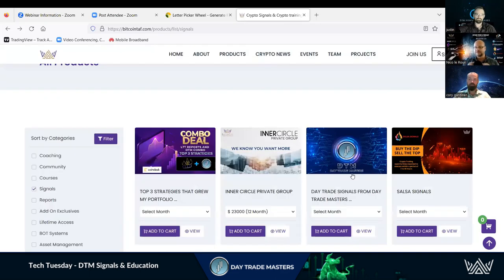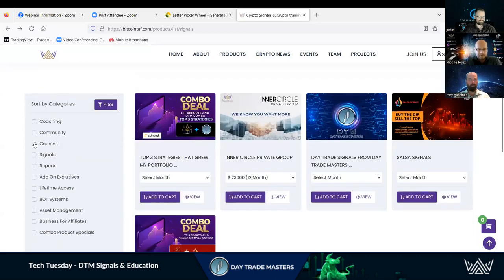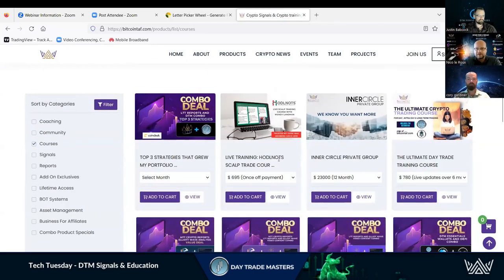We have a vast number of products underneath the DTM umbrella. If we go to courses and filter, you'll see Holder Nuts — where everyone starts. We always say you start at Holder Nuts. Then we've got the Ultimate Day Trading Course, which is for day trading and long-term trading. It makes you an analyst, teaches you technical analysis. I wish me and Corey had this course when we started — that's why we put it out there so you don't have to struggle like we did.